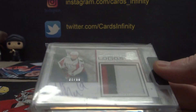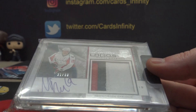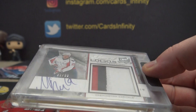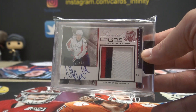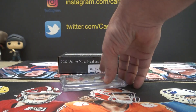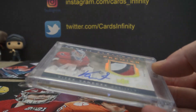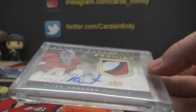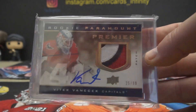We have limited logos. Nicholas Backstrom from Cup Hockey, 31 of 50. And Vtech Venisek, Cup Hockey 25 of 99 — rookie patch autograph.